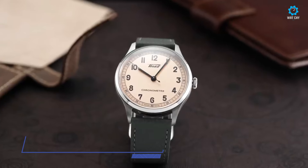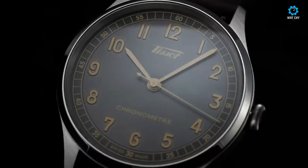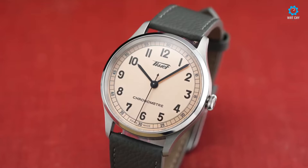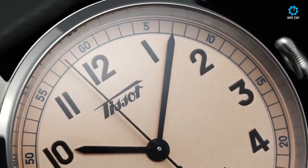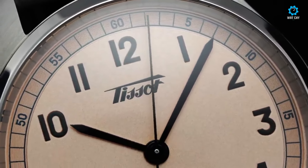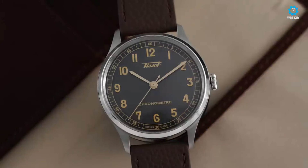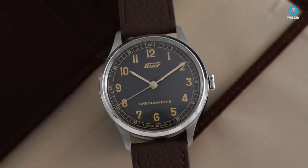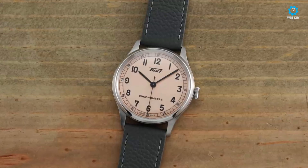The Tissot Heritage 1938 COSC pays homage to classic elegance and precision, offering a timeless aesthetic coupled with exceptional performance, available in three distinct styles featuring either a time-only or time-and-date configuration. The watch boasts a compact 39mm case crafted with meticulous attention to detail. The finely polished bezel and case back, combined with brushed surfaces, exude understated sophistication.